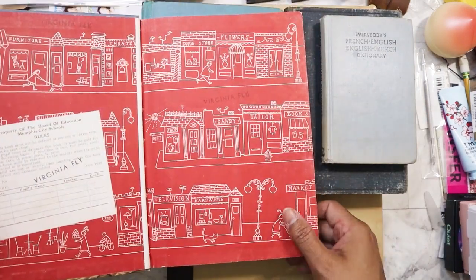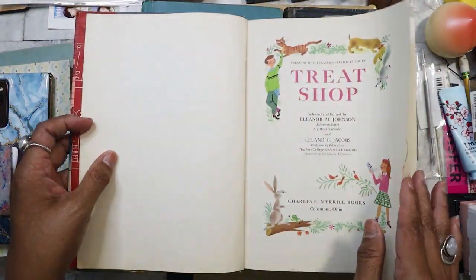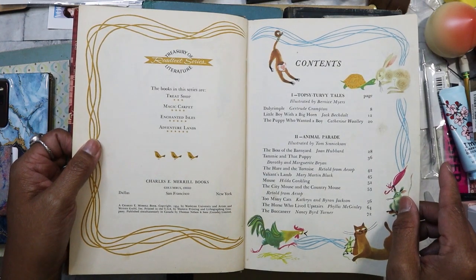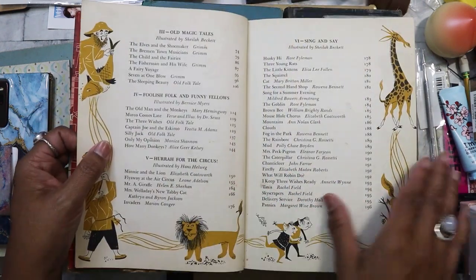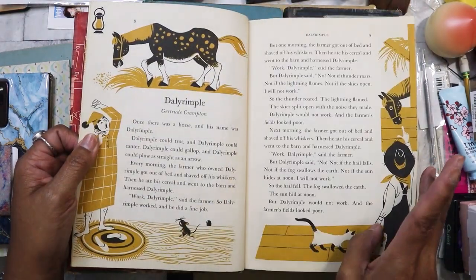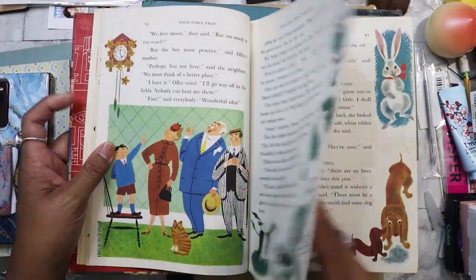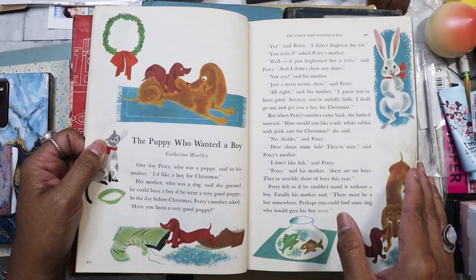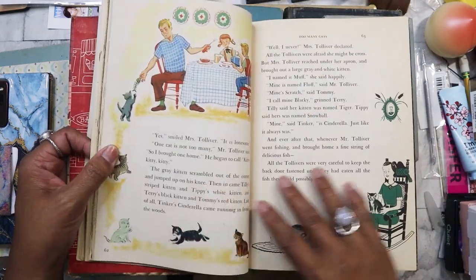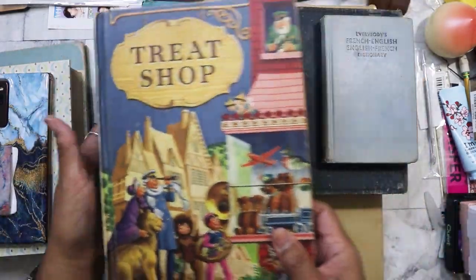This one I had my eye on — I put it back on the first day I went. I wanted it but didn't want to spend $2 on it. It has such beautiful illustrations and was published in 1954. 'Daily Rumpel' — 'The Puppy Who Wanted a Boy.' Aw, these are so cute.